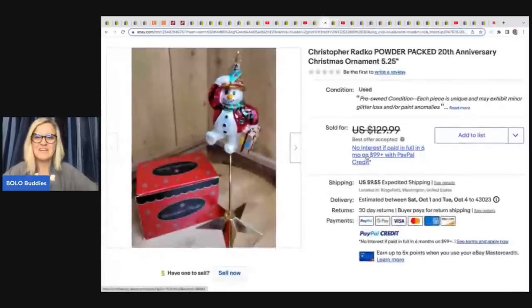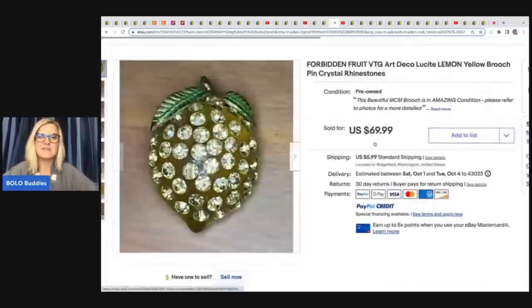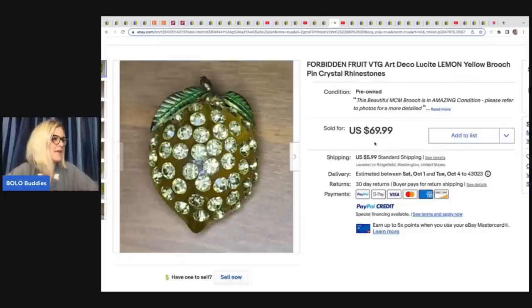Christopher Radko — Noelle scored some Radko ornaments, and not the bread and butter Radko — she scored the big money ones. If you don't know about Christopher Radko, go into eBay and search high to low solds and you will be amazed — just a big money bolo. She got this at an estate sale for $2 and sold it for a best offer of $90 plus shipping. The next item is this Forbidden Fruit Vintage Art Deco Lucite Lemon Yellow Brooch Pin Crystal Rhinestones. She got this at an estate sale for $1 and sold it for $69.99 plus shipping. If you follow Noelle on Instagram, she shares her sold posts and there was actually a story behind this one.